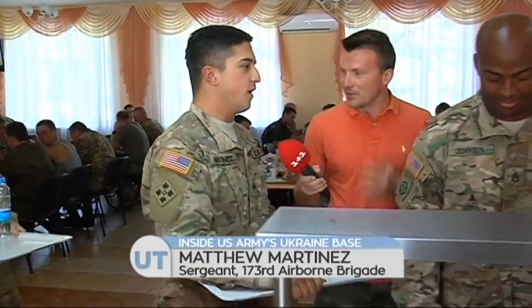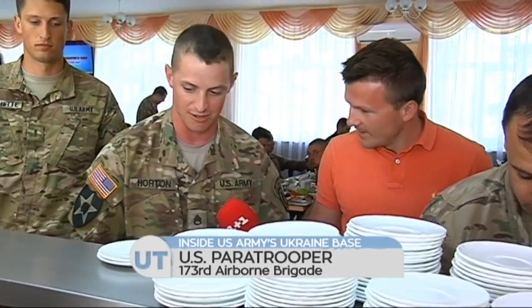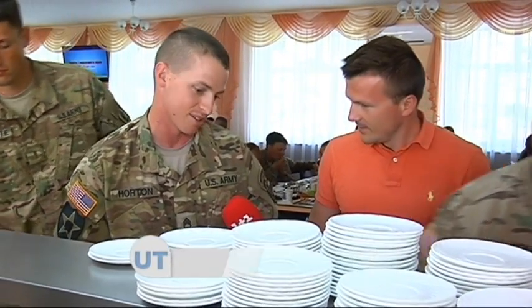Matthew, how do you like the food here? It's great. A lot of potatoes. The food is good — it's nutritious. And the living conditions are good. We have hot showers and a place to sleep, so I can't complain.